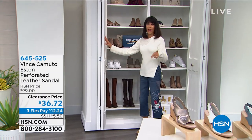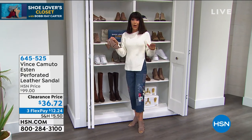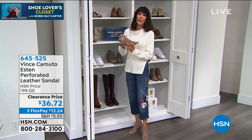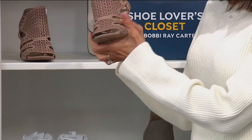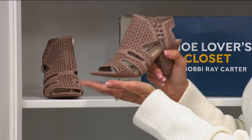I want to show you one shoe I'm wearing right here. It is without a doubt my pick of the hour — matter of fact, I own it. This is first called Esten. We sold it — not retail — we sold it for $99.